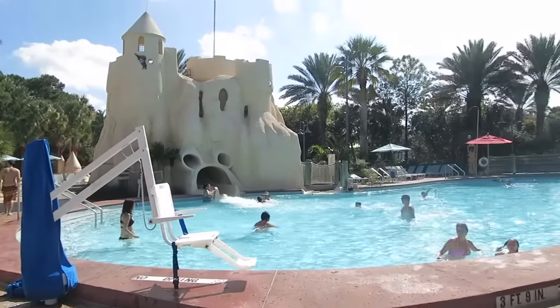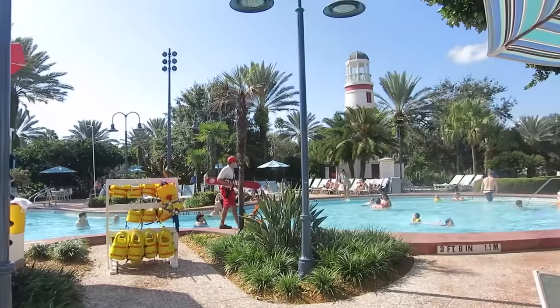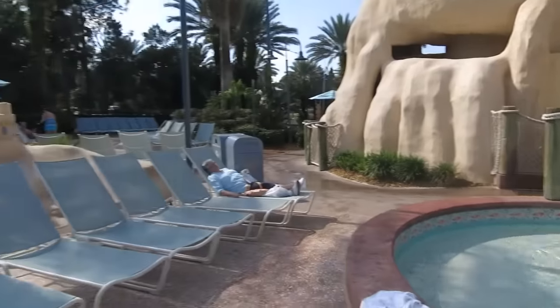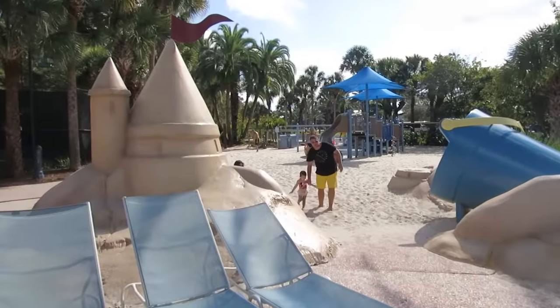Look at the pool here — this is great! And actually that lighthouse over there is the sauna. Look at the kitty area and the big sandcastle. That's so awesome.